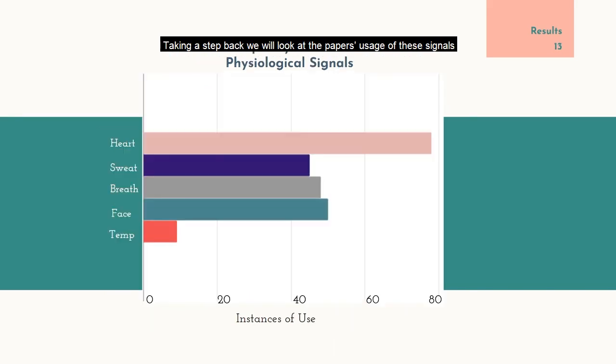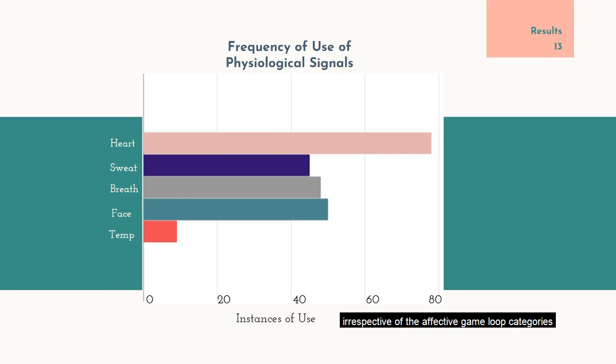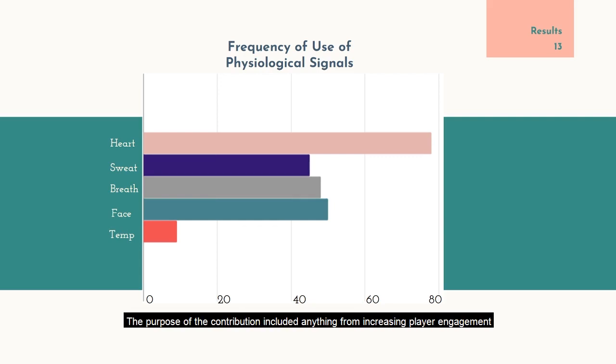Taking a step back to look at the usage of these signals irrespective of the affective game loop categories, this graph shows the raw number of systems which use each signal. Heart rate was the most frequently used. This might be because heart rate monitors are cheaper and more widely available than other sensors, or because the readability of these signals to the average player is higher than another indirect signal like sweat.